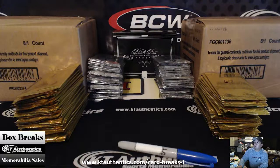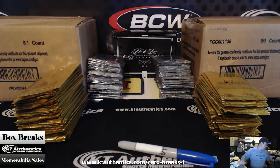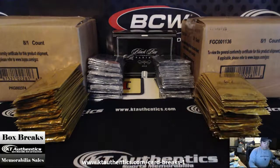Hi, here with KTOauthentics.com. We're going to be doing all the randoms and giveaways from the national stuff that we did last week and the weekend. So here's what we got going on. For anybody who got into the breaks — we had Ranere Sports Cards breaks — we're going to go ahead and give away some stuff.